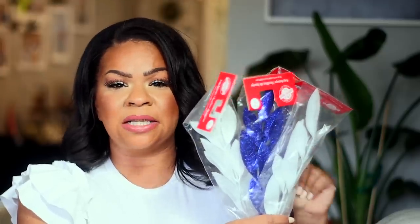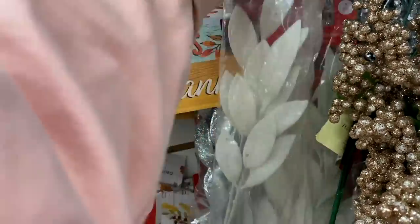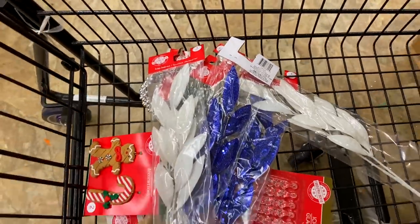Hidden gem number two are these new bay leaves that are out for the holidays. They are gorgeous and have the most beautiful shades. These work fantastic as picks in your trees. You can use them in floral arrangements, and one thing I absolutely love about them is the size — they are nice and long, not rinky-dink.